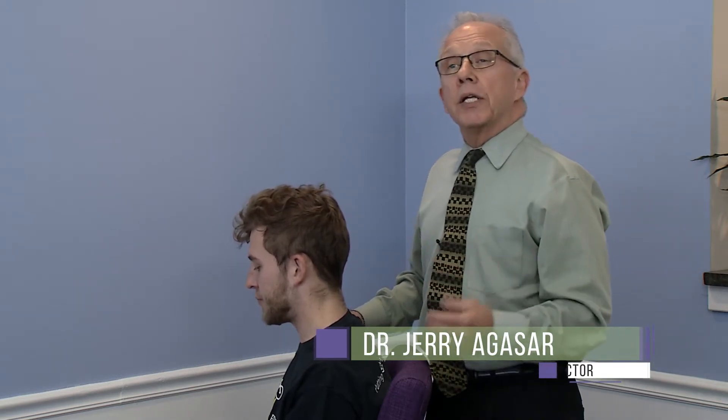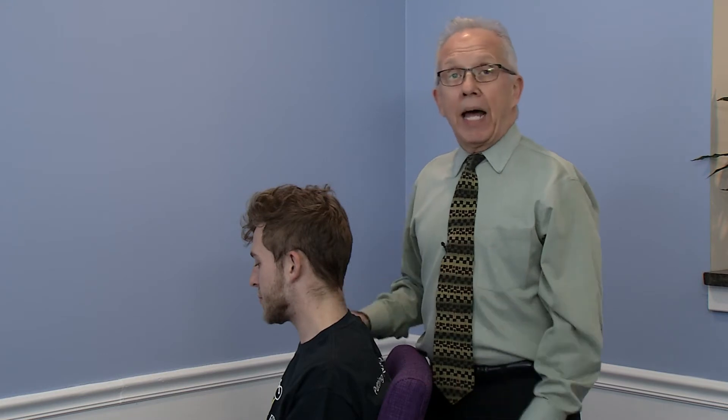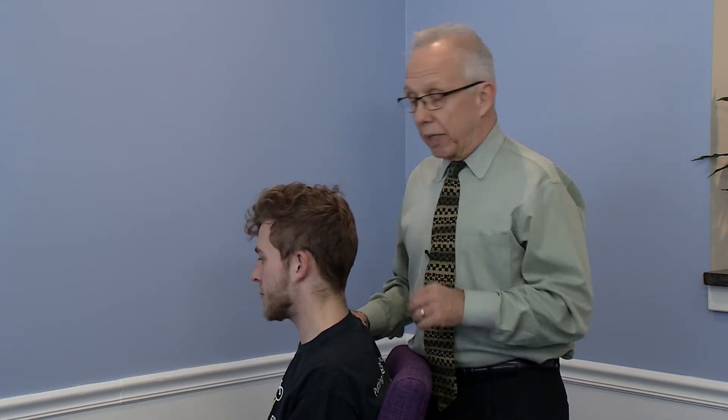We're back here again with Michael and I'm going to demonstrate two simple stretches for the neck that everybody experiences. We sit a lot, we play video games, we're on a computer, we're on our smartphones. These two muscles get really tight and this exercise, which takes all of 10 seconds to do, is a great way to alleviate some of that discomfort.